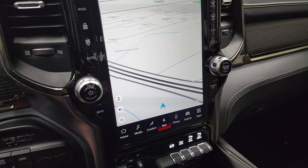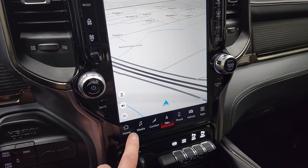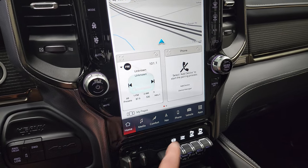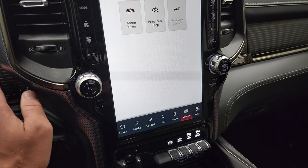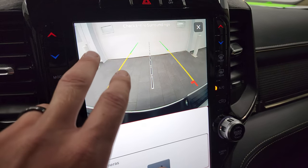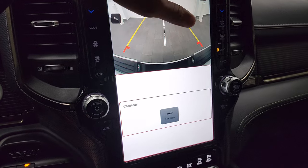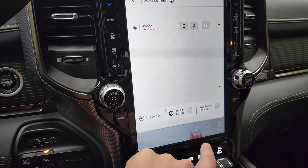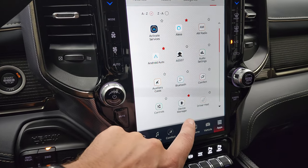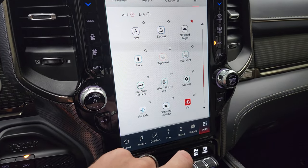The Uconnect 5 radio is powered by Android. This one does have the factory navigation system — you can see Highway 41 there so you know it's working nicely. From the home screen you have AM, FM, and Sirius XM radio capabilities. You can go to the vehicle menu and check out the backup cam, which is now HD so it's nice and crystal clear, and you can zoom in on the receiver hitch when the vehicle is started. You also have all your different phone options and apps in here as well.